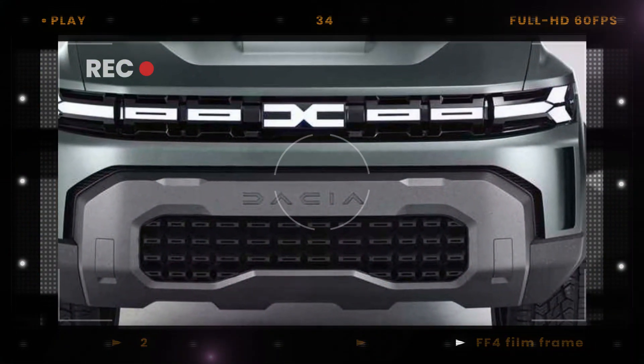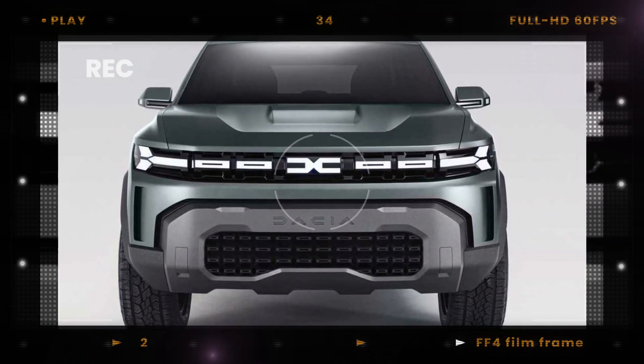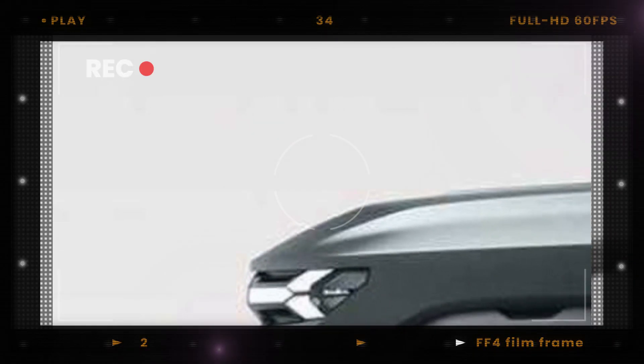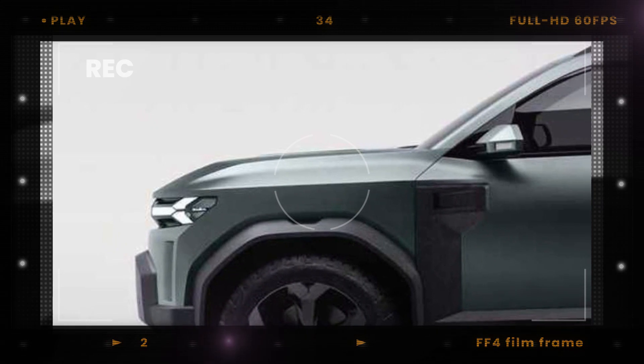Just like its predecessors, the Duster will be available in all-wheel drive form, although most variants will be front-wheel drive. That's all we have for now — stay tuned for more updates on the all-new Dacia Duster. Thanks for watching, and don't forget to like and subscribe for more automotive news and updates.